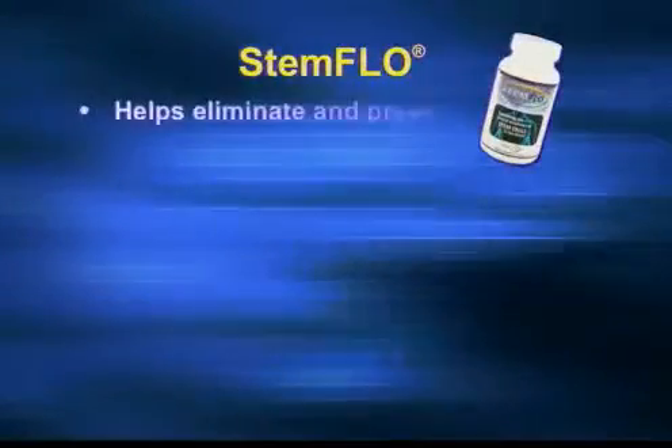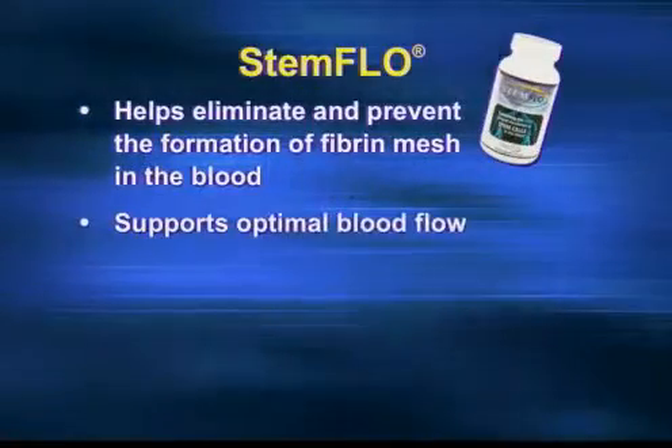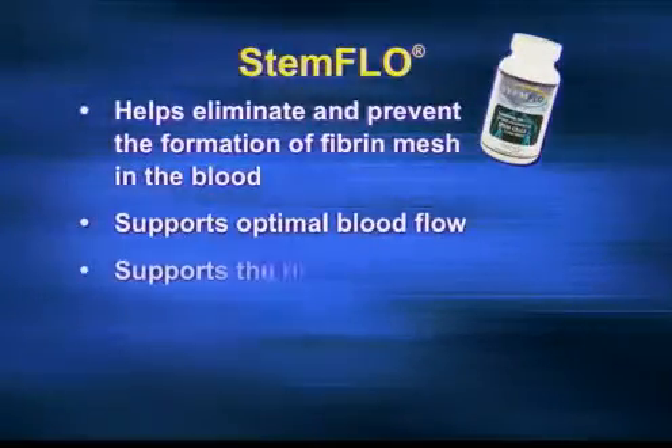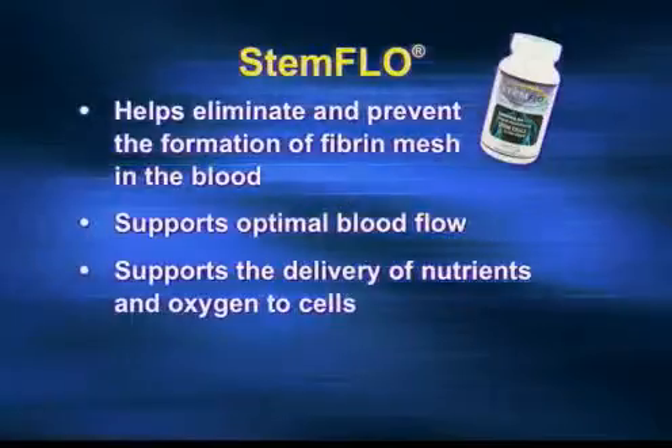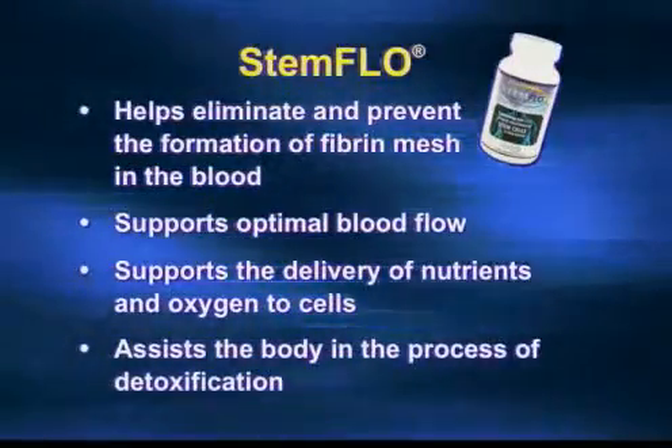So with Stem Flow we have an amazing product. It's got multiple nutrients put together in such a way that they support preventing and eliminating fibrin. Your body will still make fibrin and do its normal clotting when it needs to, but not when it doesn't. It supports optimum blood flow so your blood can do its job, and Stem Flow helps to keep that all working as smoothly as possible.